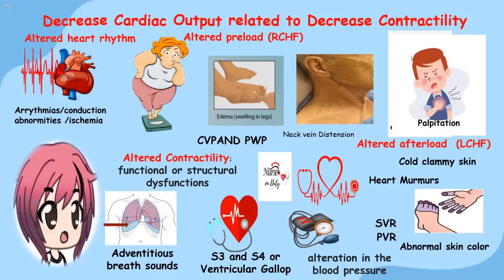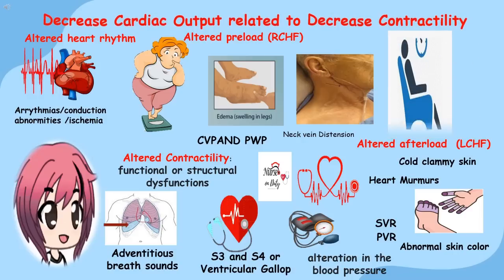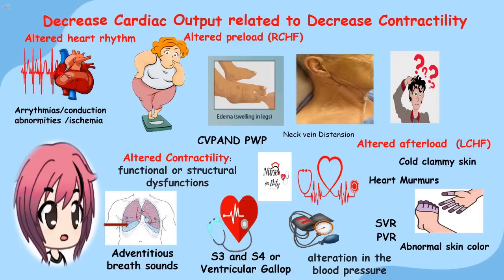Decreased cardiac output is one of the manifestations of congestive heart failure. Subjective manifestations include patient complaints of fatigue, weight gain, dyspnea, orthopnea, paroxysmal nocturnal dyspnea, and anxiety. In the objective manifestations, based on alteration: first is altered heart rhythm — bradycardia or tachycardia visible on ECG results. There could be changes or presence of arrhythmias, conduction abnormalities, or ischemia.